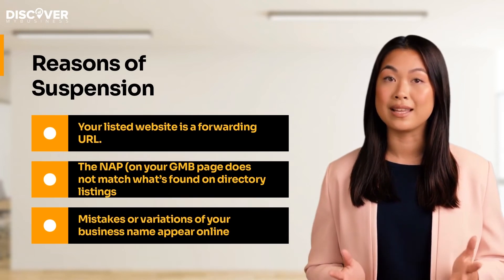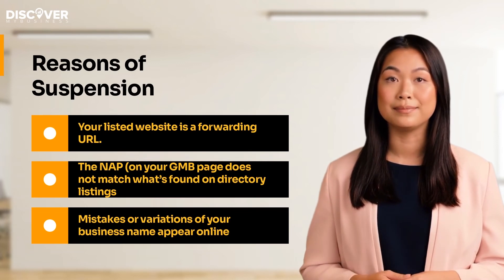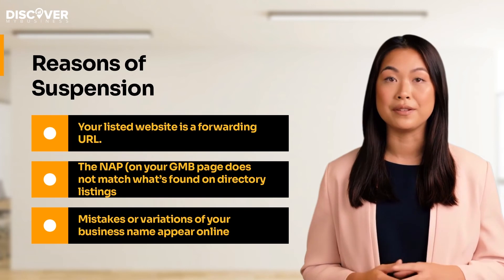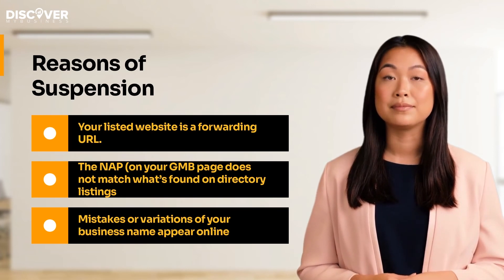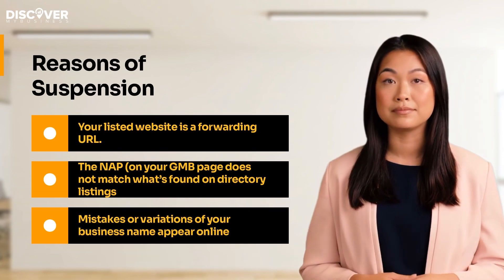In most cases, it can take several weeks to get the account reinstated. The process can also take longer if you have a different type of suspension. This can affect your potential customers' search engine results.